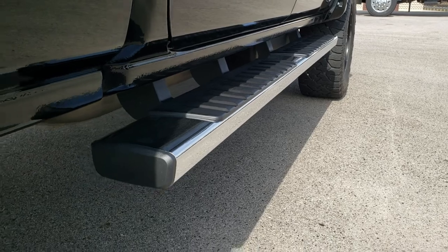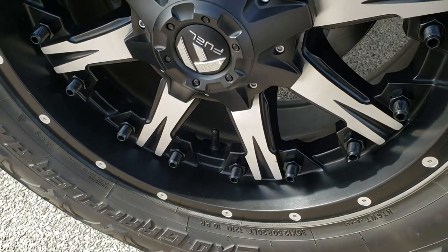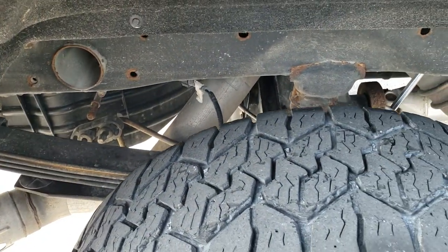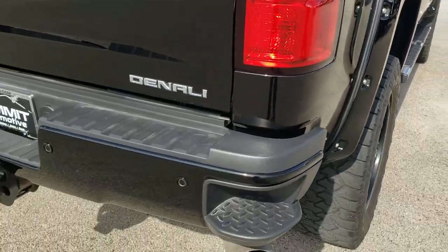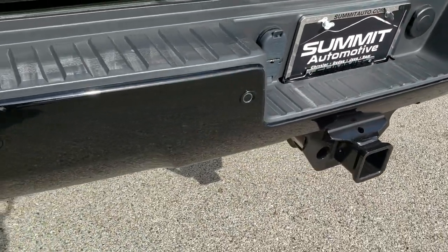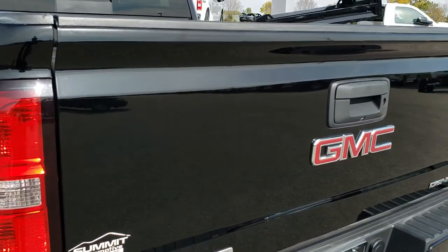It has factory chrome step bars on this side as well. No scuffs or scrapes on this back rim, and the back tires have just as much tread as the front tires. As we come around to the back of the vehicle, the rear bumper is in really nice shape — no major dents or dings on that.